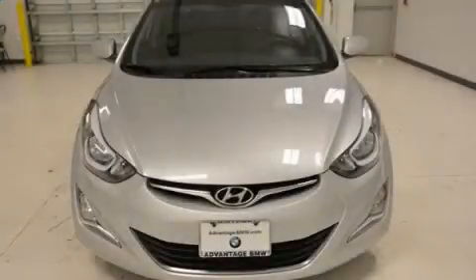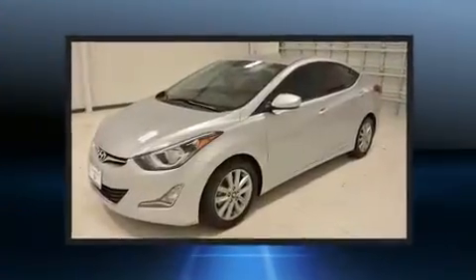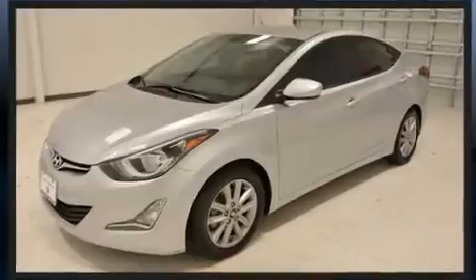Introducing the 2014 Hyundai Elantra Coupe. With just over 35,000 miles on the odometer, this four-door sedan prioritizes comfort, safety, and convenience.